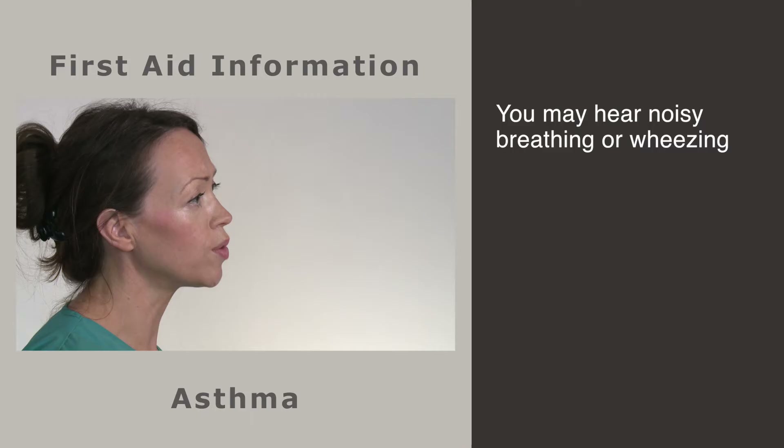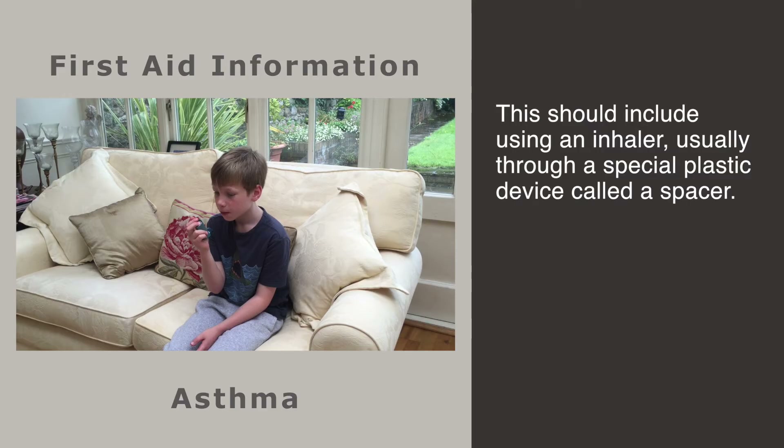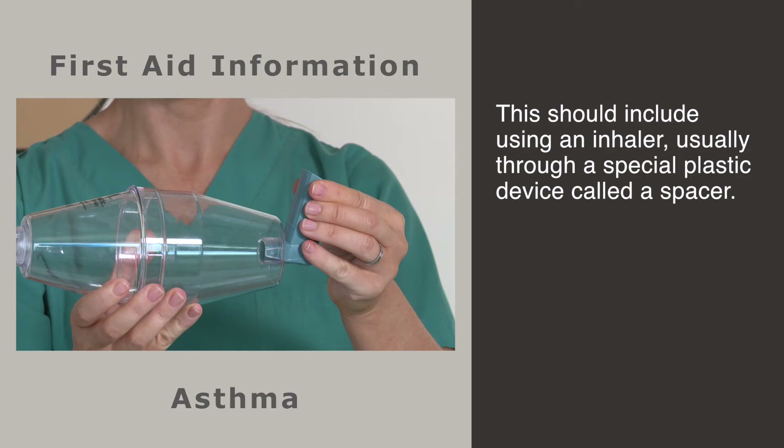Look for signs of increased work of breathing, like a faster rate, visible drawing in of the wall of the abdomen just under the ribs, or increased movement of the neck muscles just above the collarbones. You may hear noisy breathing such as a whistling sound or other abnormal sounds. Any child with asthma should have an action plan — a set of instructions for what to do if wheezing starts.